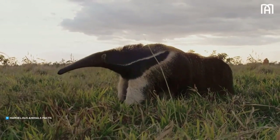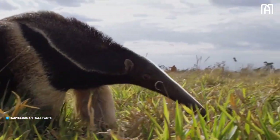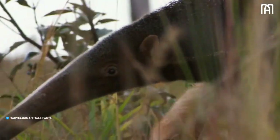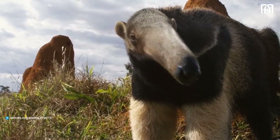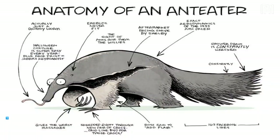Anteater, suborder vermilingua, any of four species of toothless, insect-eating mammals found in tropical savannas and forests from southern Mexico to Paraguay and northern Argentina. They are long-tailed animals with elongated skulls and tubular muzzles. The mouth opening of the muzzle is small, but the salivary glands are large and secrete sticky saliva onto a worm-like tongue, which can be as long as 60 cm or 24 inches in the giant anteater.